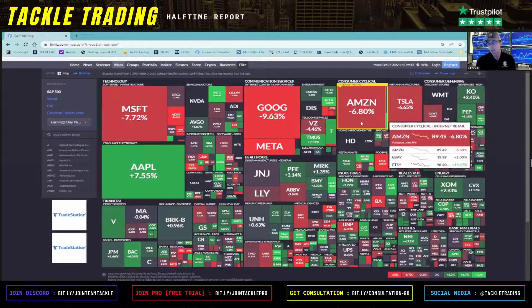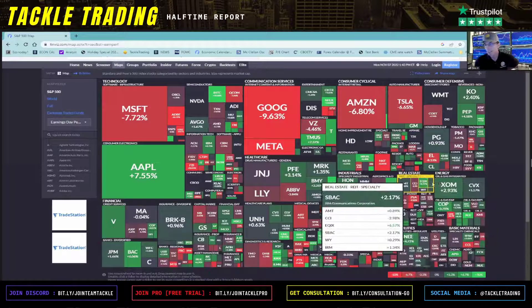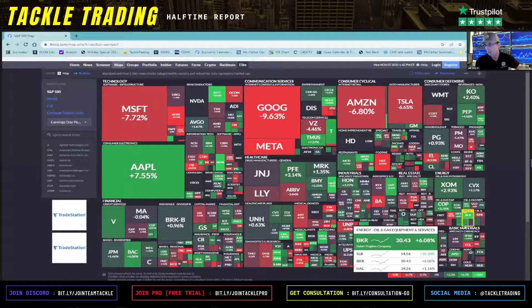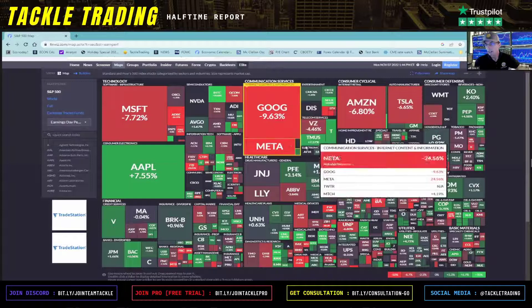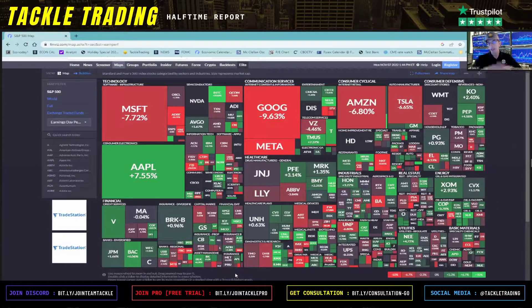Looking at the overall picture — do you see more red or green? I see a lot of red in the big names, the mega caps, but a lot of green in the smaller ones. It's mixed, but you can definitely see a lot of green in energy — most of them have reported. There's a lot of green in the defensive sector and a lot of red in the cyclicals. You can kind of get a great general macro overview.